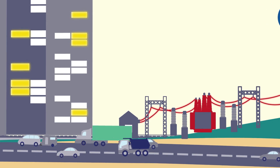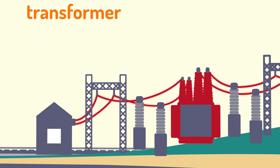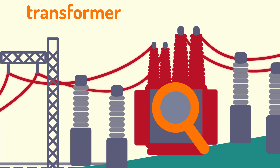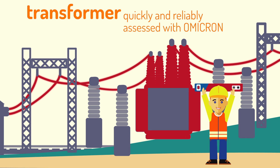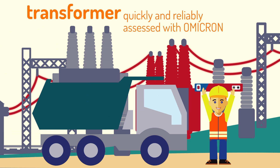A transformer is required for transporting electrical energy with efficiency. The condition of a transformer is difficult to assess. Failures can lead to network outages, expensive equipment damage, and even personal harm. Omicron products help you quickly and reliably assess the condition of a transformer and decide when it needs to be replaced.